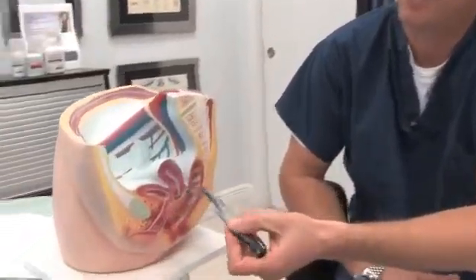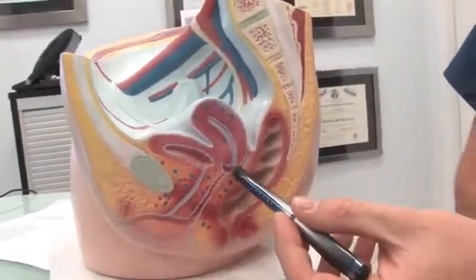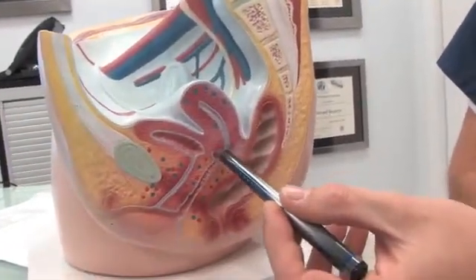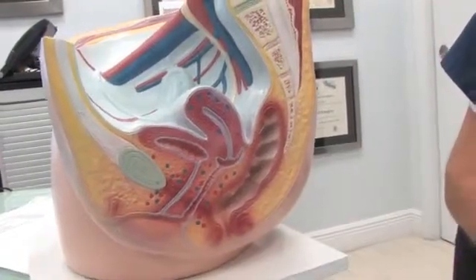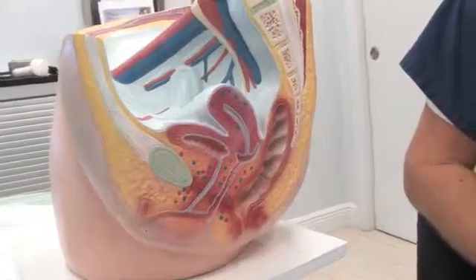Pressure on the rectum could cause constipation or a change in bowel habits. Looking at the vagina, as one can see from this model, it is actually a potential space ending with the cervix. This is the exact part that the yearly pap smear is sampled from to rule out cervical cancer.